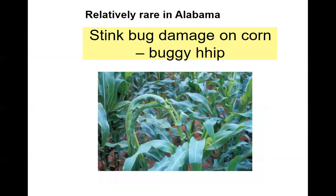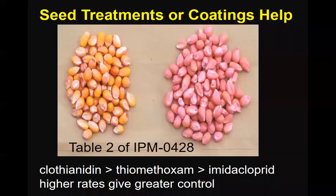This is what the buggy whip damage should look like. Can you see how this plant didn't emerge properly from the whorl? It's kind of tipped over and twisted around. That's called buggy whip damage. It's also from feeding relatively early in the life cycle of the corn.